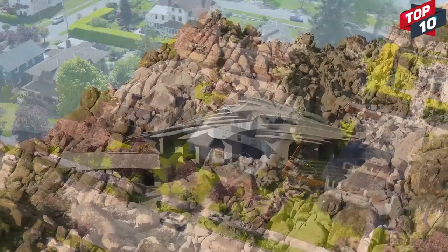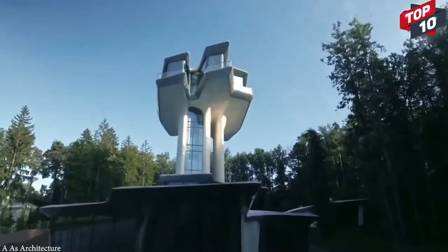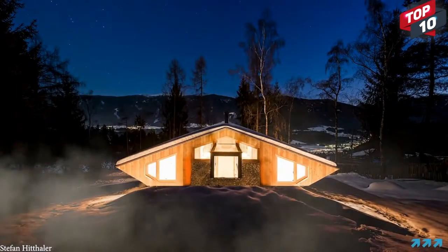As technologies and design tastes change, the way homes are being built are changing as well. Get ready to be inspired as we take a look at the Top 15 Futuristic Houses.